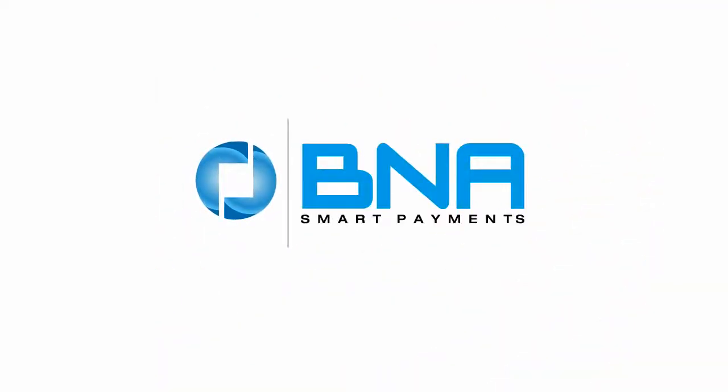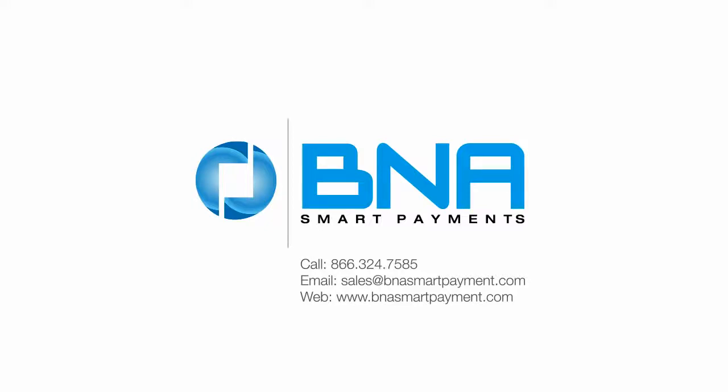BNA Smart Payments. Complete e-commerce. Call us today and see how you can make the world a little bit smaller.